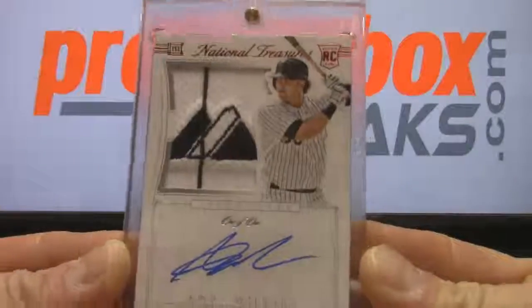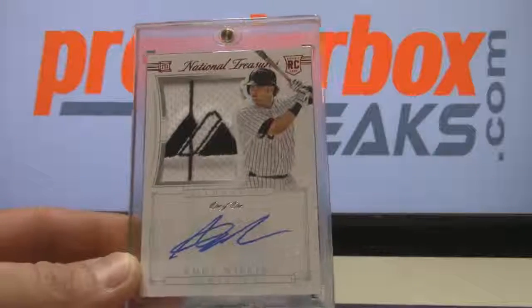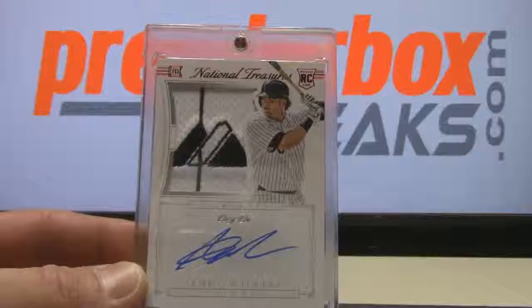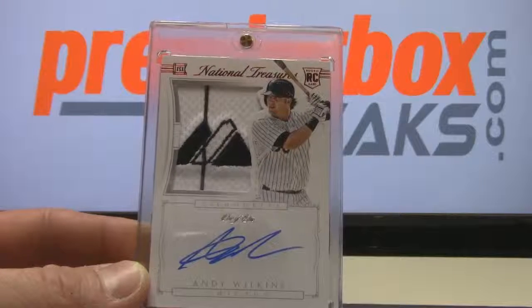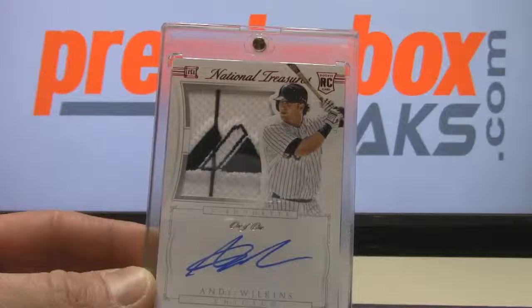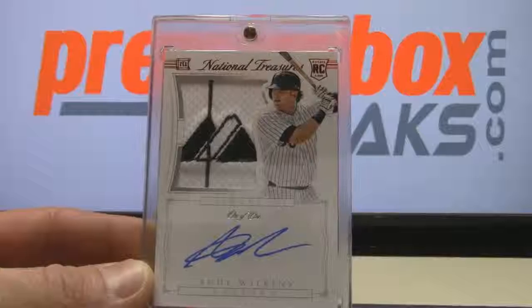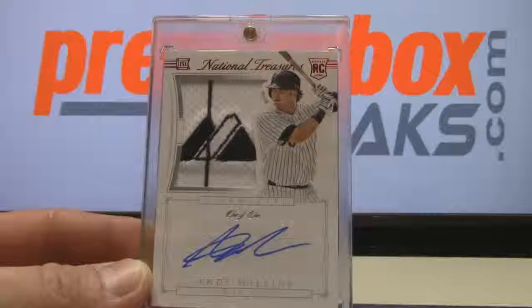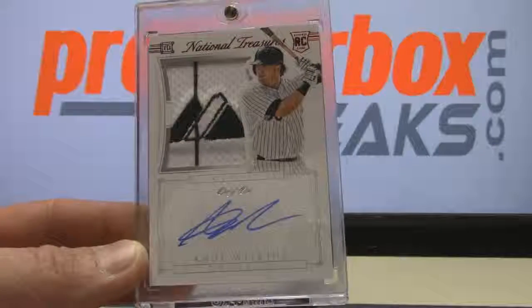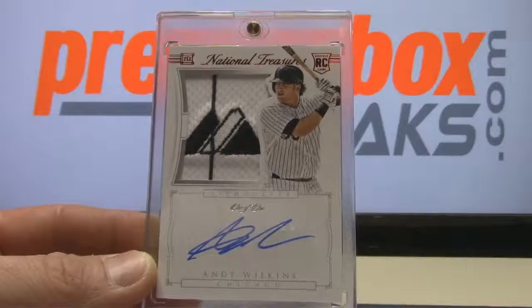We've got an Andy Wilkins rookie auto — is that the majestic patch? One of one! Going to Reggie GIE — he is crushing it tonight. The way our app works, zero is actually one, so long story short it had to be coded that way. There you go, Reggie, nice hit.